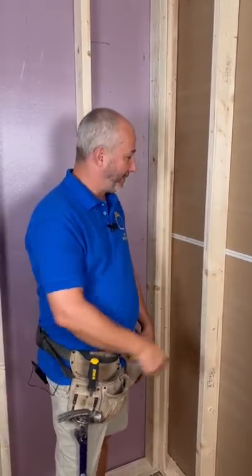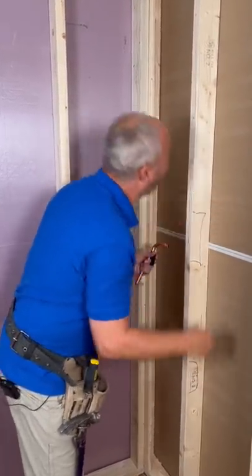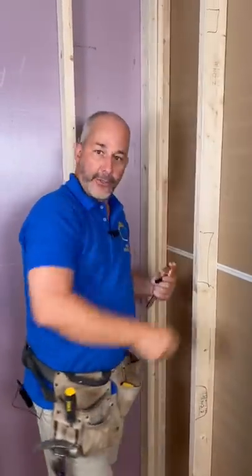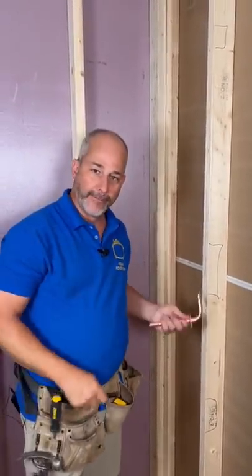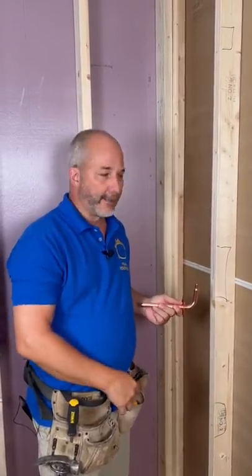Then the plumber comes in and starts chunking out big spaces — he needs a valve, a tub spout, a drop here — and he chews that stud up and puts in all the plumbing. Then the boarders come in and risk putting screws in all of that plumbing. The tile guy comes in and covers over the board.